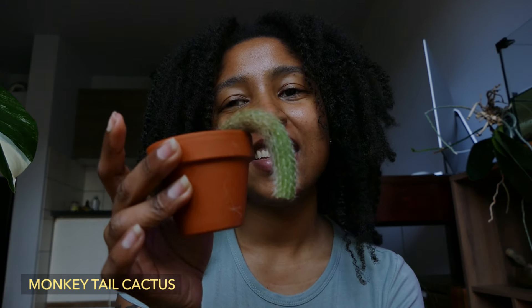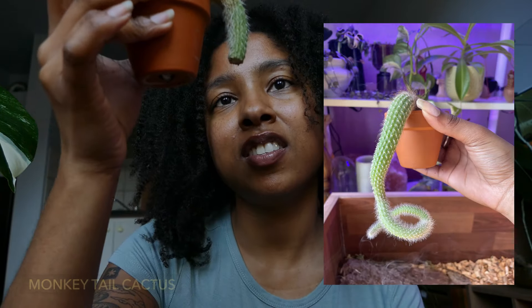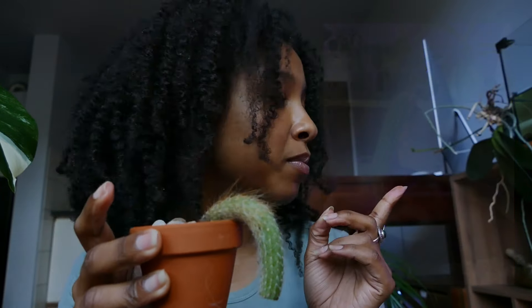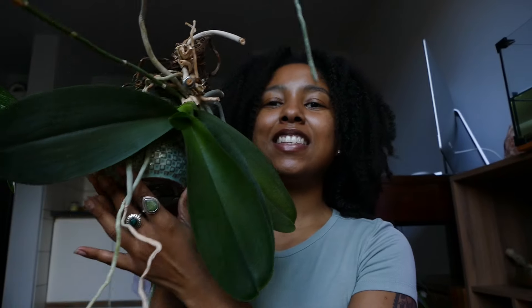This is a tragedy. This was supposed to be a monkey tail cactus — I'll put a picture in the corner of the video. It's a tragedy because my tortoise once went ham and destroyed a lot of my plants, and my monkey tail cactus was one of the victims. It just never recovered. It doesn't look pretty anymore, but he's alive, and that's the most important thing.